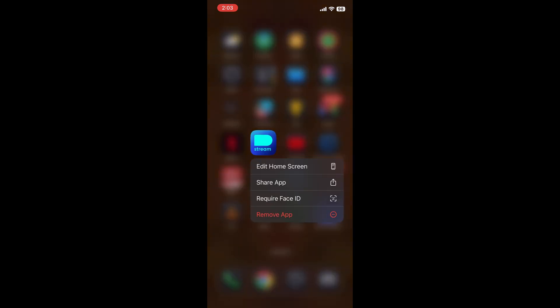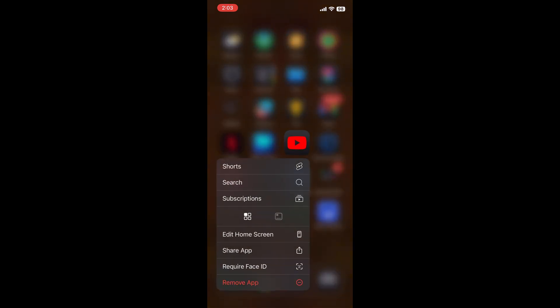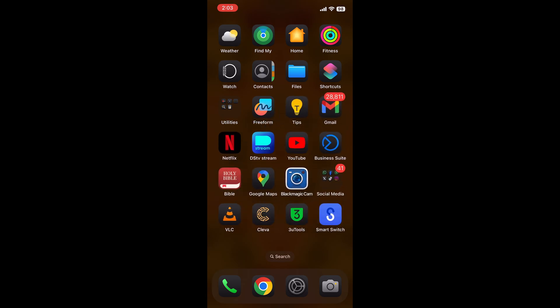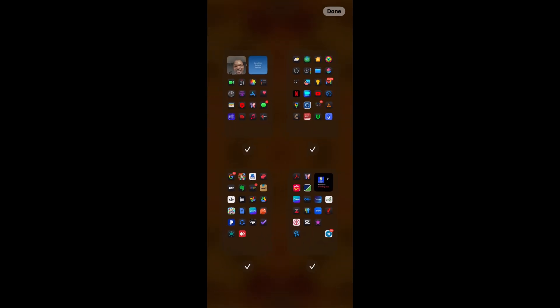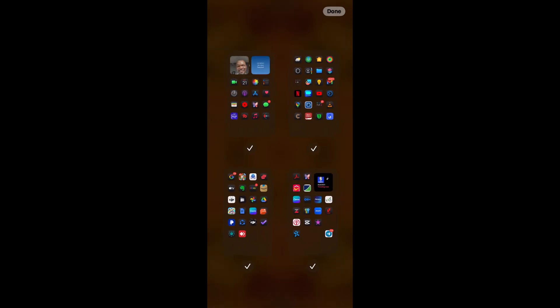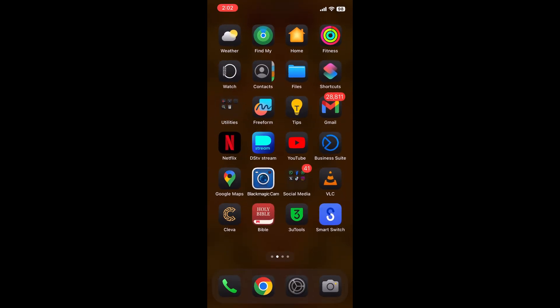Not every app has this widget function — especially streaming apps I checked didn't have it — but YouTube does have one widget option. Once you switch back to icon it brings back every other icon around it as before. You can also press and hold the home page and press edit pages to select the page you want to edit without having to swipe around, and you can see all icons on all pages before making changes.